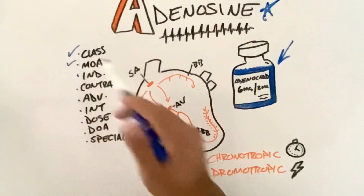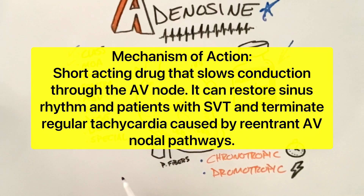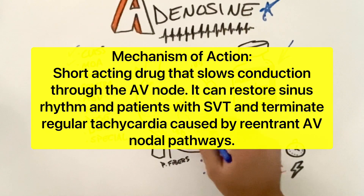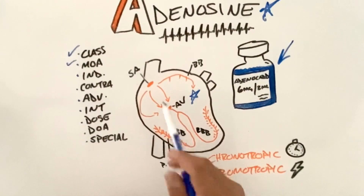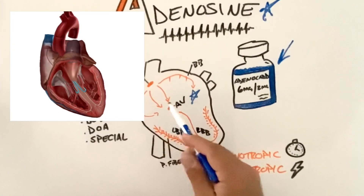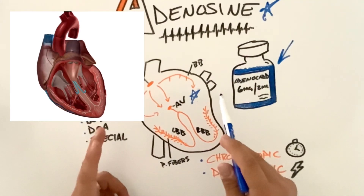How does adenosine work? Adenosine primarily works by slowing the conduction down through our AV node. We know that the electrical pathways in the heart start at the SA node, travel down to the AV node, through the right and left bundles, and then through the Purkinje system.